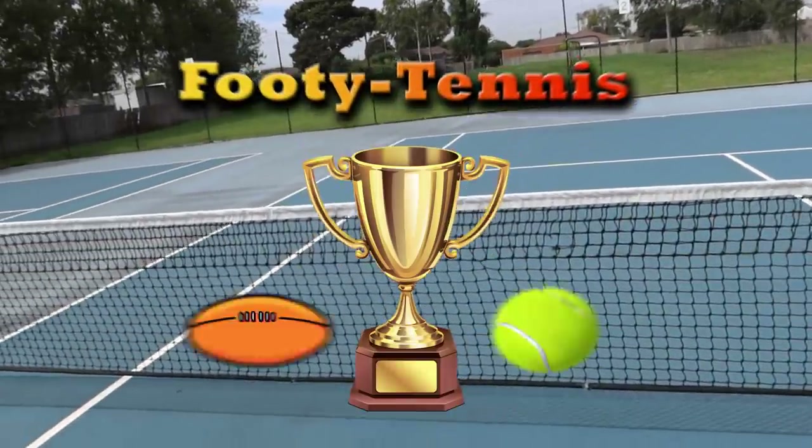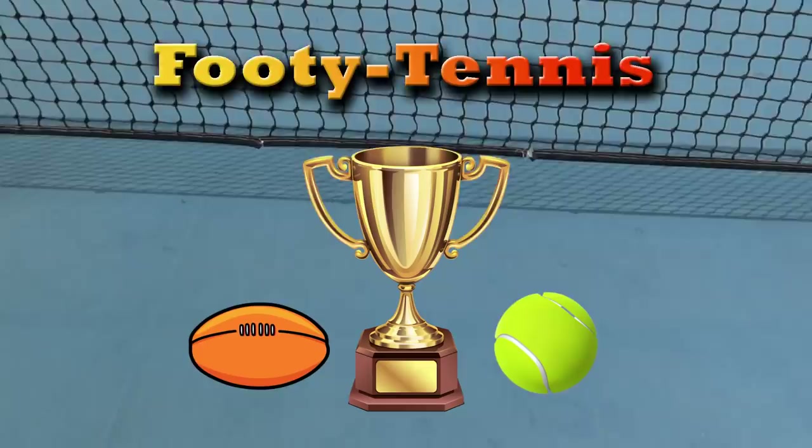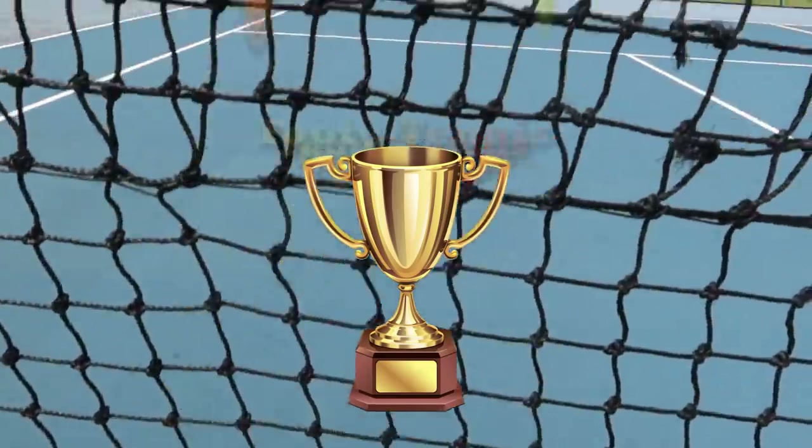Hello and welcome to the Footy Tennis Cup of 2021. This is a huge contest today between Caden MacDonald and the young King Cookson.